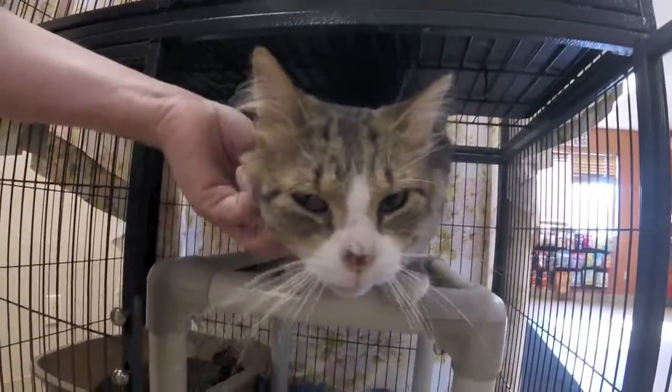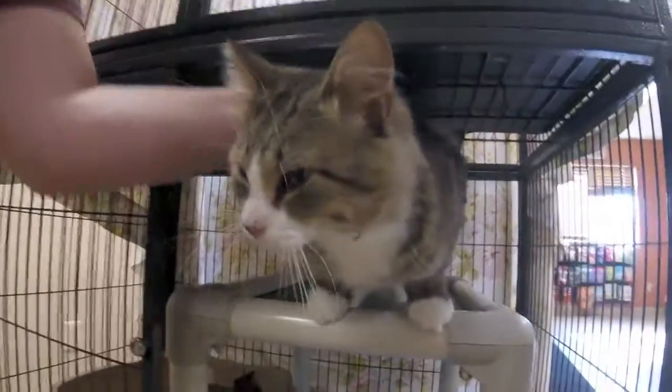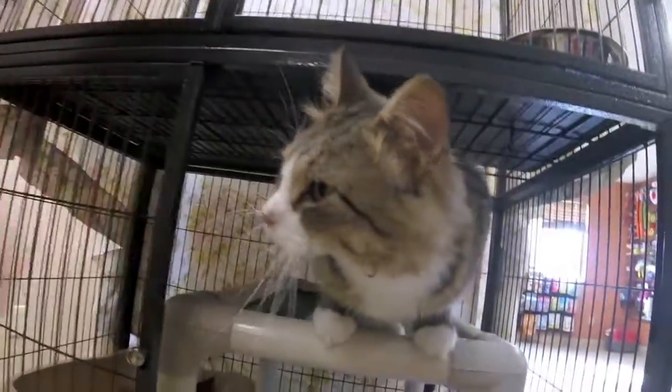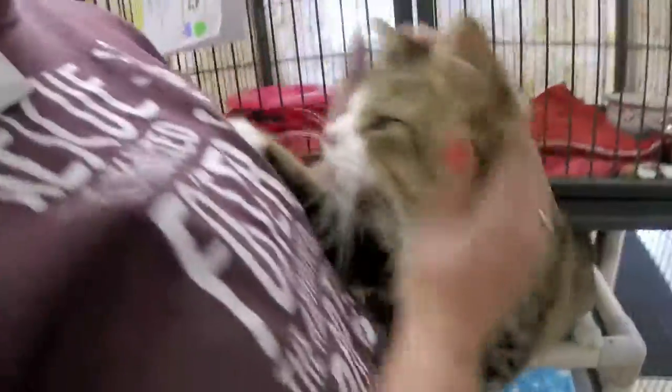Boba is all around a really sweet kitty. He's up here at the front lobby waiting for someone to fall for him, and he qualifies for a name-your-price promotion, so someone who wants to adopt him can choose their own adoption fee.